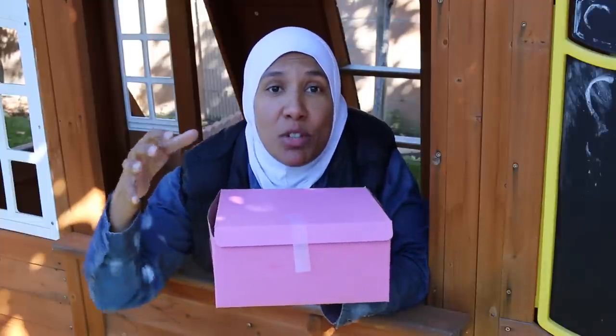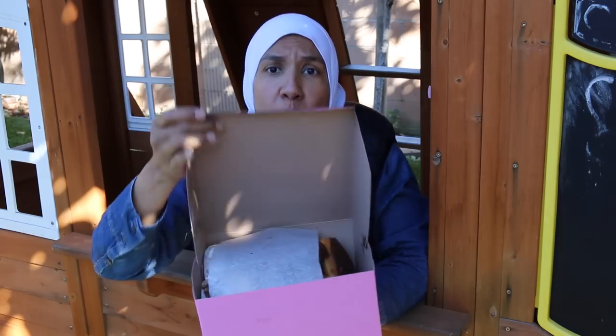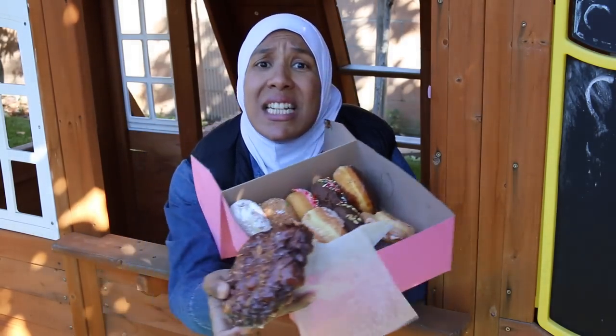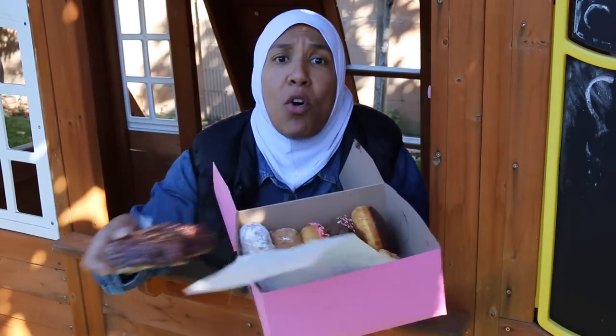Apparently these items are so precious that they even have to be secured with a piece of tape. When you open the box and remove the tissue paper, there are various confections inside — and they are called donuts. All scientists in the lab are currently trying to discover what they're all about.